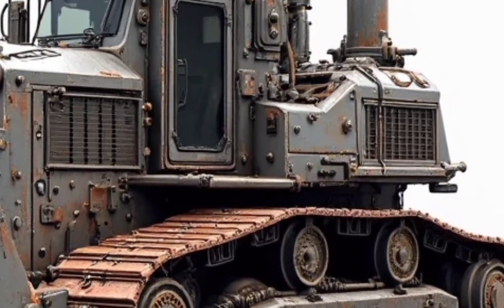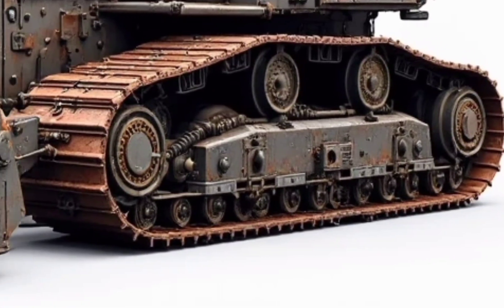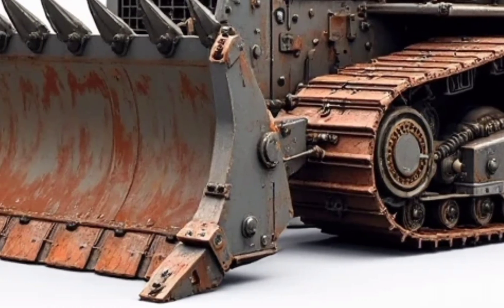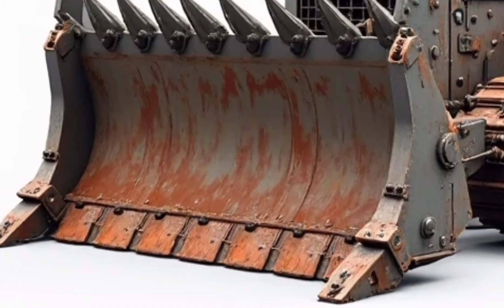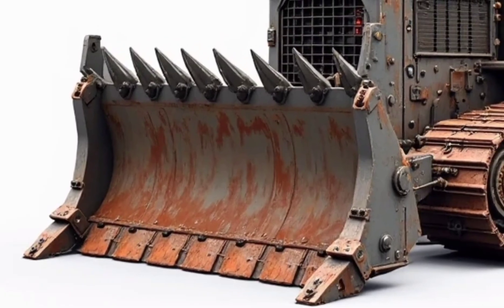Step inside the operator's cab, and you'll see that it's more than just a seat and some levers — it's a command center. From here, the driver has full control over every movement: precision steering, blade positioning, and hydraulic power. The cab is built for comfort in harsh conditions, featuring reinforced glass for safety, sealed doors for dust protection, and an ergonomic layout to reduce operator fatigue during long shifts.